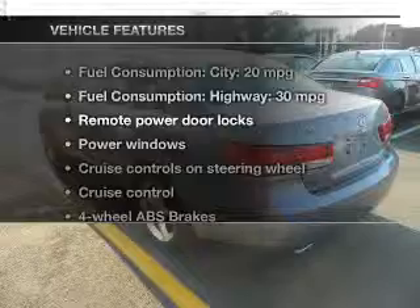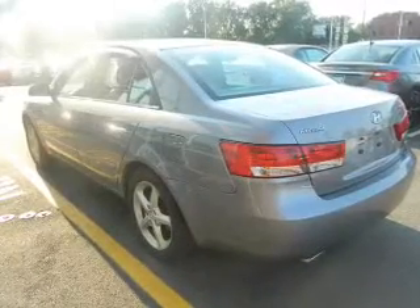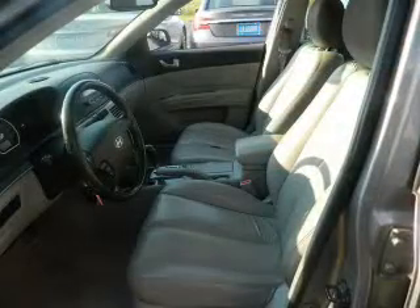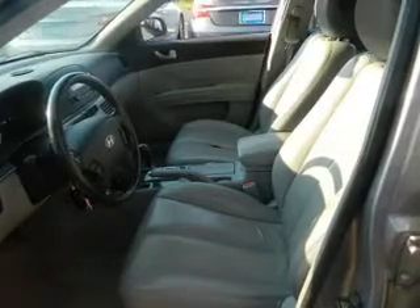With these notable features, you won't want to miss out on the opportunity to own this amazing ride. Power door locks, power windows, cruise control, an AM/FM stereo with a CD player, power mirrors, an alarm system, and power steering.